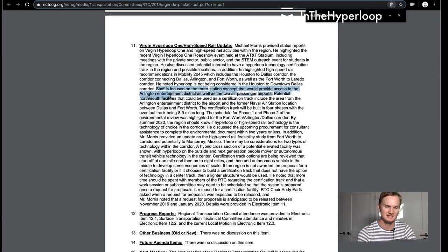Staff is focused on a three-station concept that would provide access to the Arlington Entertainment District as well as two air passenger airports. Potential north-south facilities that could be used for a certification track include the area from the Arlington Entertainment District to the airport and the former naval station between Dallas and Fort Worth. The certification track will be built in four phases with the eventual track being eight to nine miles long, and they would like the environmental review for phases one and two to start by summer 2020. The region should know if Hyperloop or high-speed rail would be the choice for this corridor.